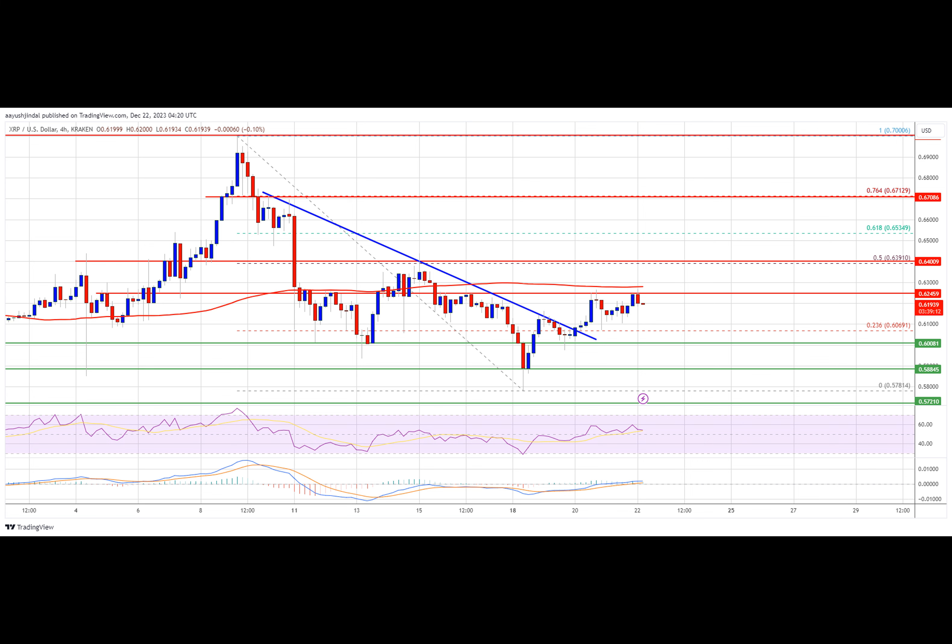There was a break above the 23.6% Fibonacci retracement level of the key drop from the $0.700 swing high to the $0.578 swing low. Additionally, there was a breakout above a major bearish trend line with resistance near $0.610 on the four-hour chart of the XRP/USD pair.